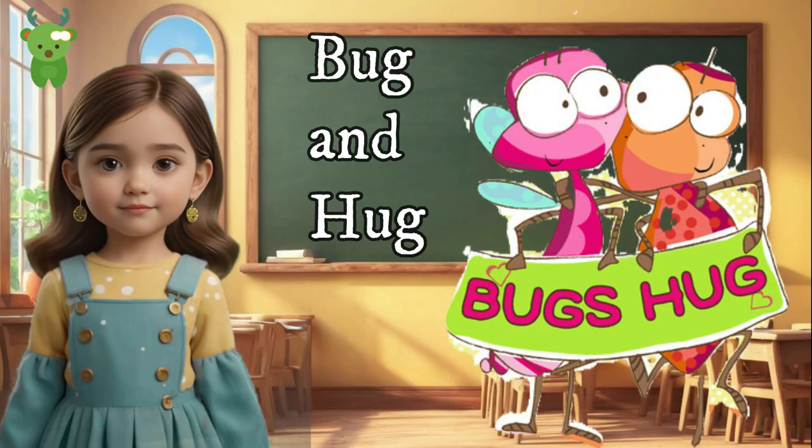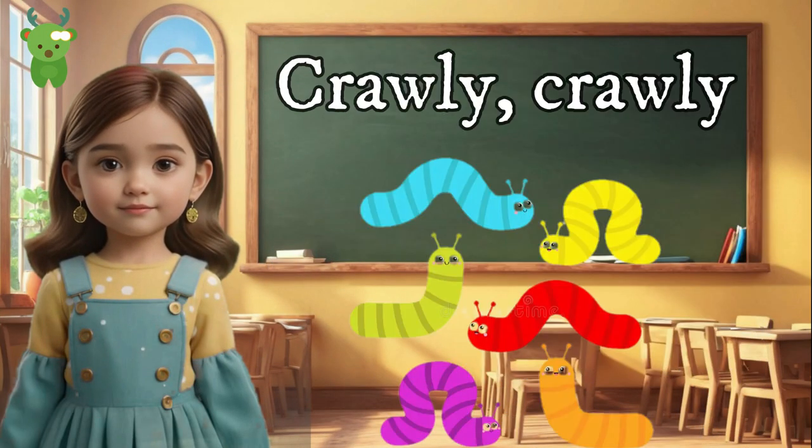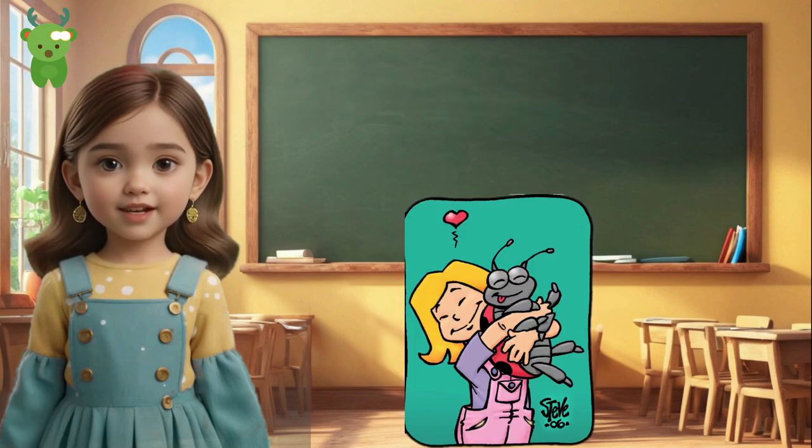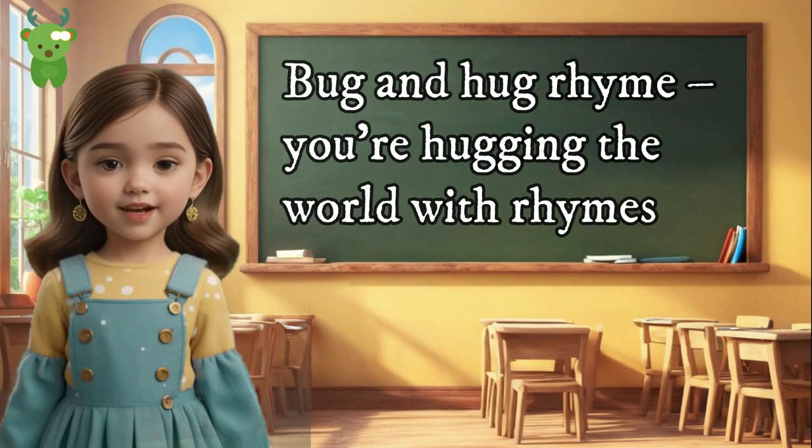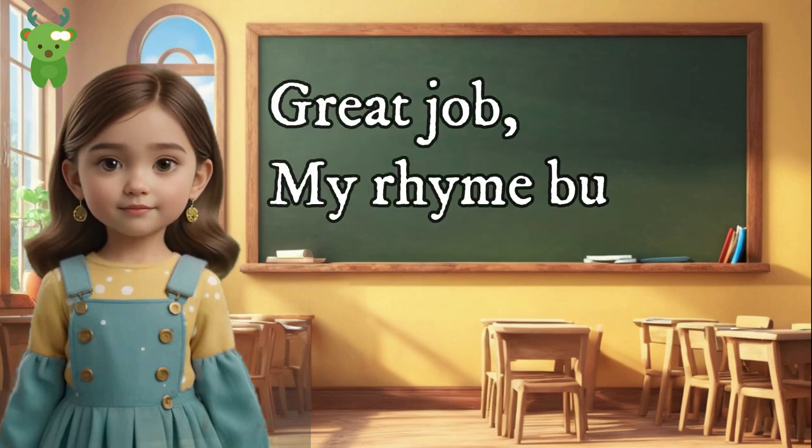Bug and hug. Crawly, crawly — it's a little bug. What do we do to show our love and warmth to someone? It's a hug. Bug and hug rhyme — you're hugging the world with rhymes!